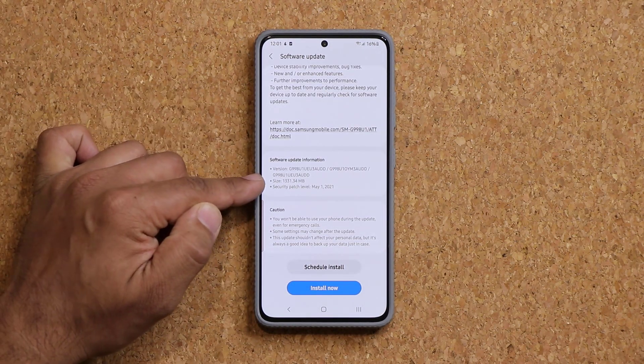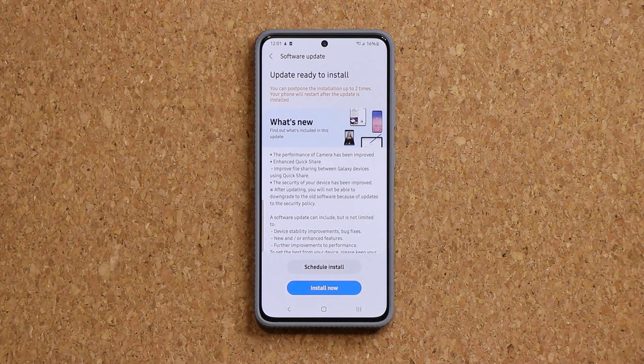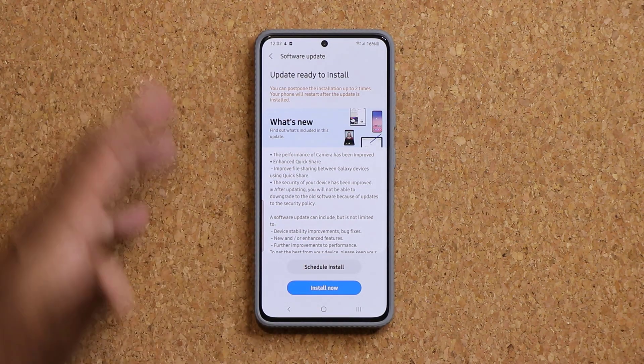This update is 1.3 gigabytes and also includes the May 1st security patch. If you go up here, we get some information as to what's new: there's going to be a big performance improvement to the camera module, and they're also talking about enhanced Quick Share. So I'm going to update this and be right back to show you what's going on.